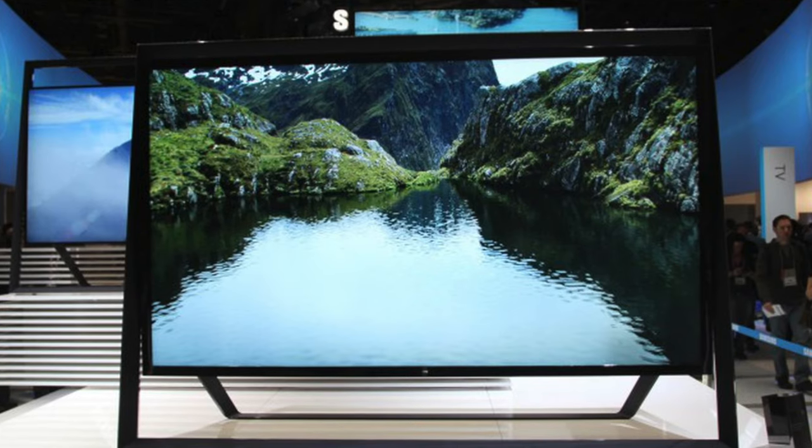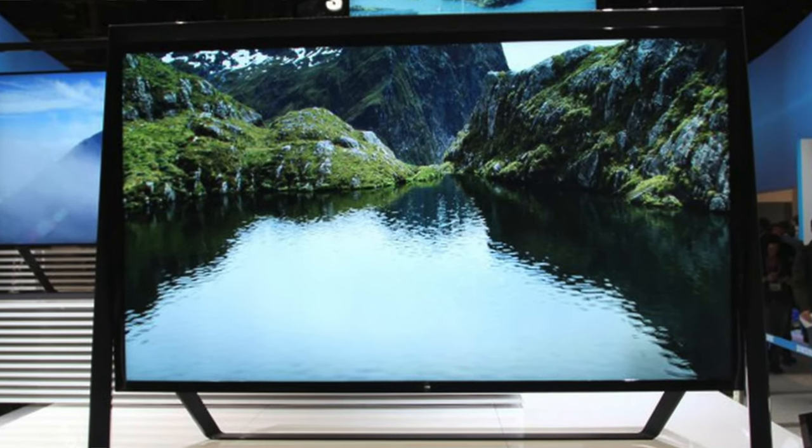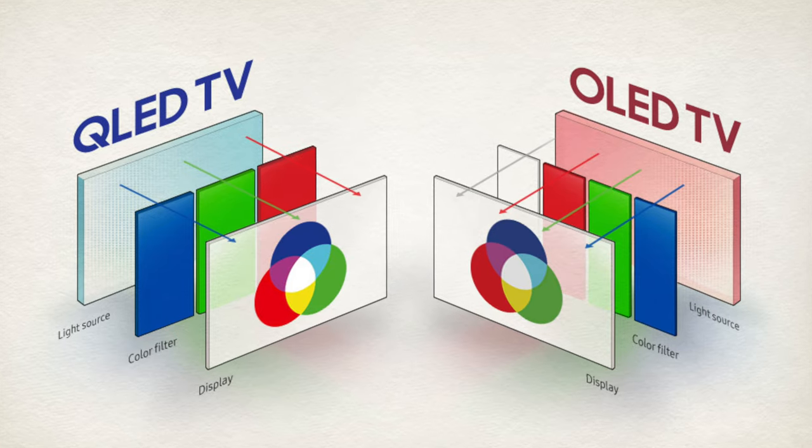Samsung is also working on a huge 110-inch Micro LED TV. This is a big advancement — probably one of the biggest TVs available right now. With the new Micro LED technology, similar to QLED in resolution quality, the TV is able to maintain that high resolution even on a 110-inch screen.